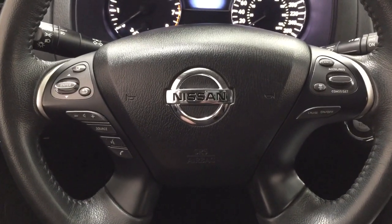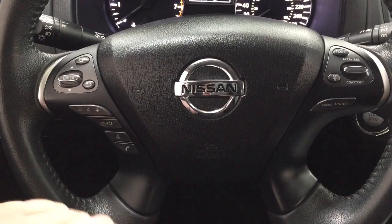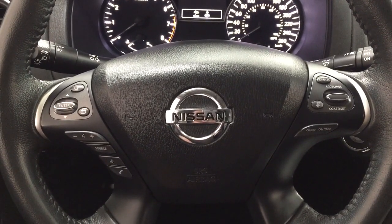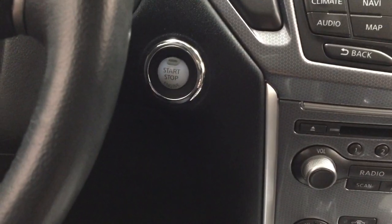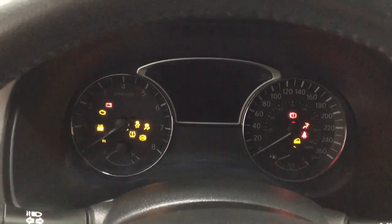On the steering wheel you'll find your volume control, source, voice recognition, and Bluetooth connectivity. You also have cruise control, and it comes equipped with push button start — all you have to do is put your foot on the brake, hit the push button, and it will start up for you automatically.